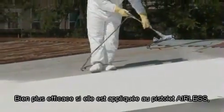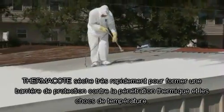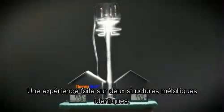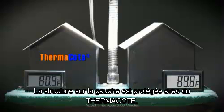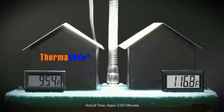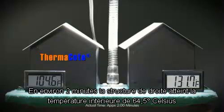Most effective when applied with an airless paint sprayer, Thermocoat dries to a smooth layer forming a protective barrier from thermal penetration and thermal shock. A demonstration of two identical metal structures reveals the remarkable improvement in heat transfer when protected by Thermocoat. The structure on the left is protected with Thermocoat; the structure on the right is covered with a commercial-grade alkyd enamel paint. A lamp is placed directly above the structures.